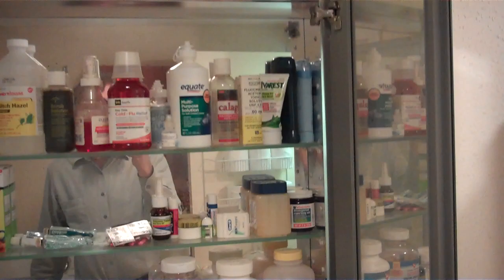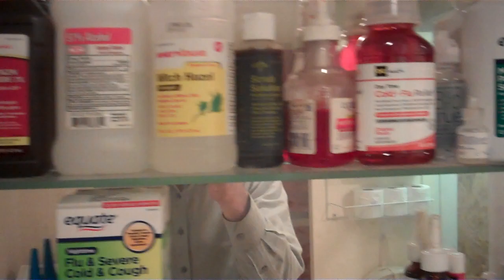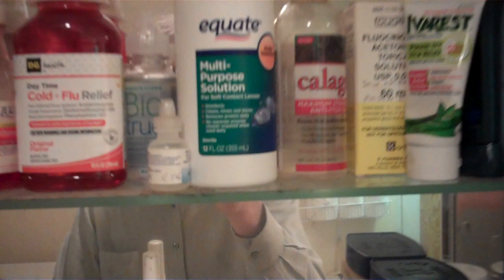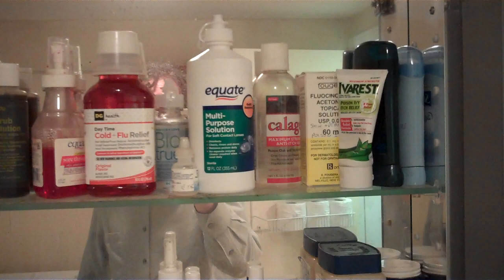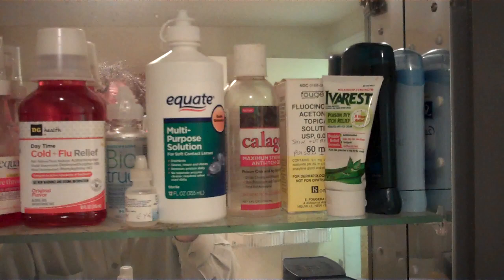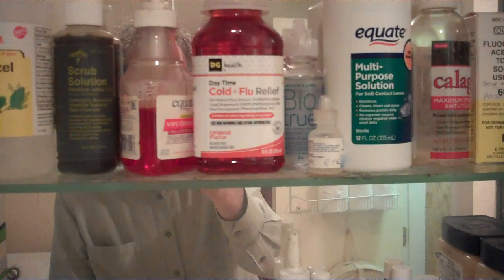My medicine cabinet looks just like yours. We've got plain old hydrogen peroxide, alcohol, witch hazel, scrub, and these multi-purpose contact lens solutions. I used to wear contacts, but the saline solution is good for anything — if you get dirt in your eye or wake up with dry eyes, you can just wash it away. This is good for anybody, whether you use contact lenses or not.